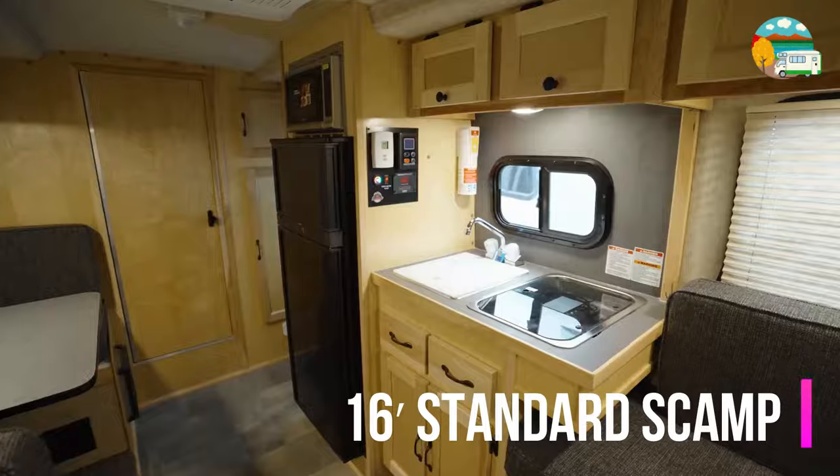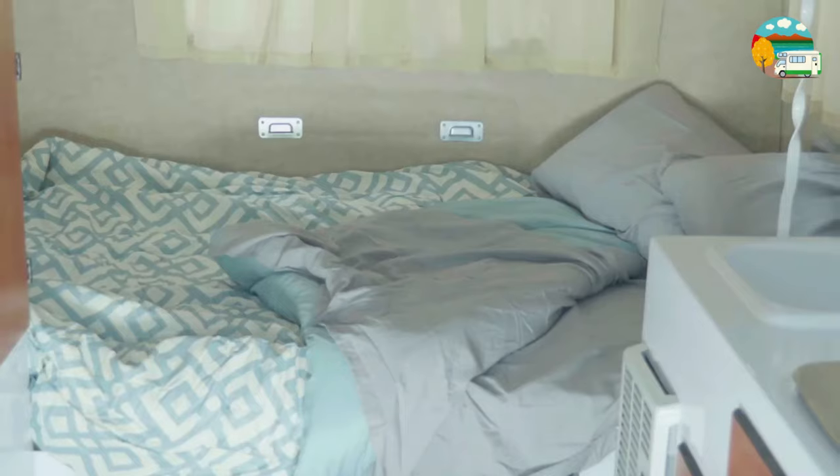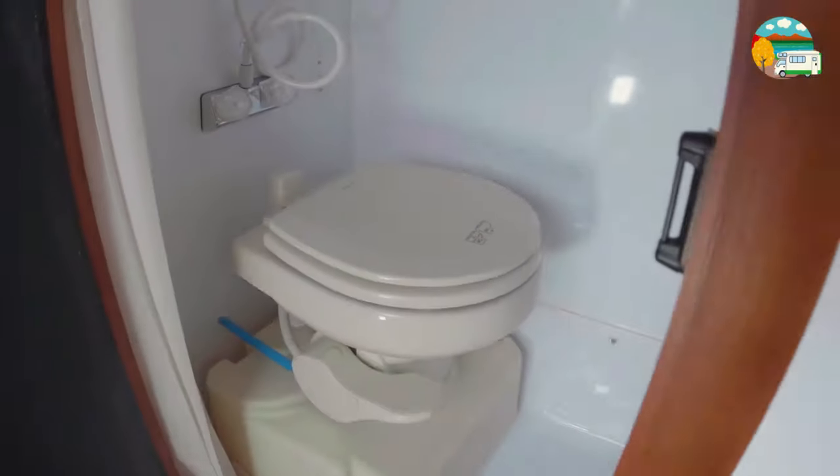First up, the 16-foot standard camper trailer. With two layout options, this 16-foot wonder weighs under 2,000 pounds and features a wet front bathroom, giving you the comfort of a toilet and shower in a compact space.